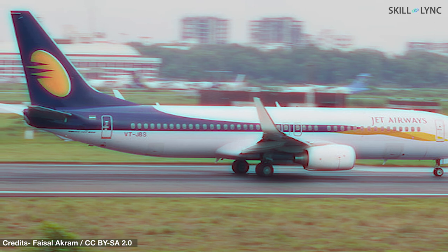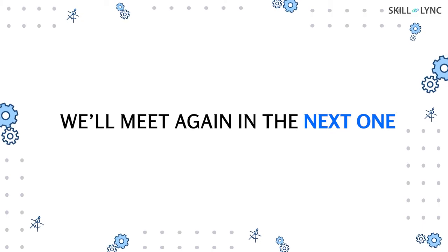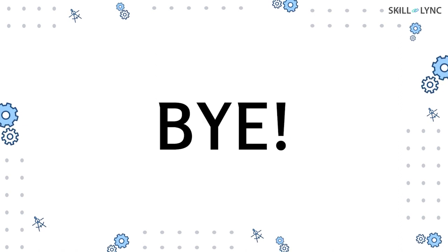Well, that's it for today's video, guys. Hope you've enjoyed it and most importantly learned something new. We'll meet again in the next one — until then, bye!